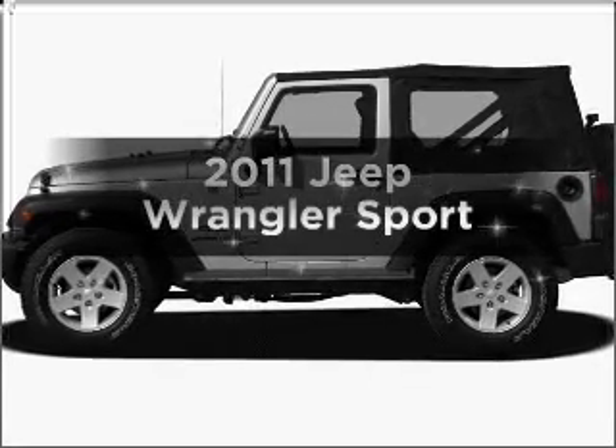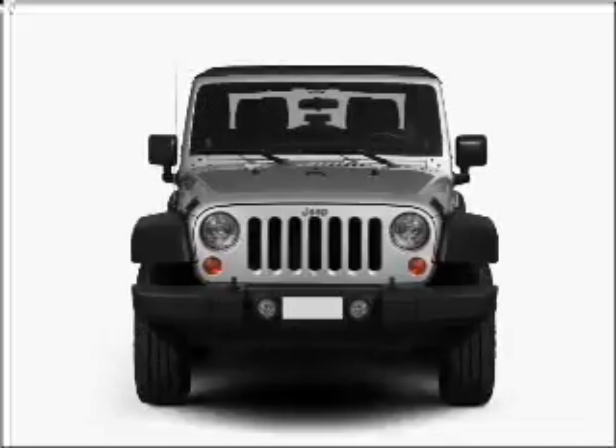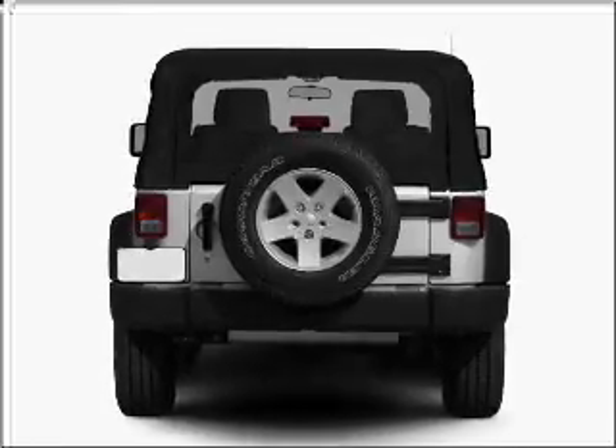Introducing the 2011 Jeep Wrangler. Travel the roads in style and comfort in this great vehicle, with a reliable 6 cylinder engine connected to a manual transmission that will keep you in touch with your vehicle.